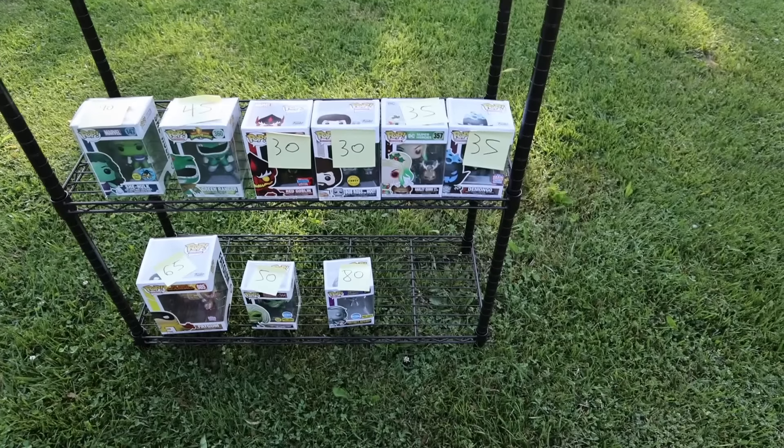Okay everybody, I got to say that was a great garage sale. Derek, thank you so much for letting me know about this. I did get a pretty big box of pops and I'll show them all off when we get back to the office. Derek also let me know if you guys wanted to message him about any of the figures — I'll have his Twitter linked in the description down below.